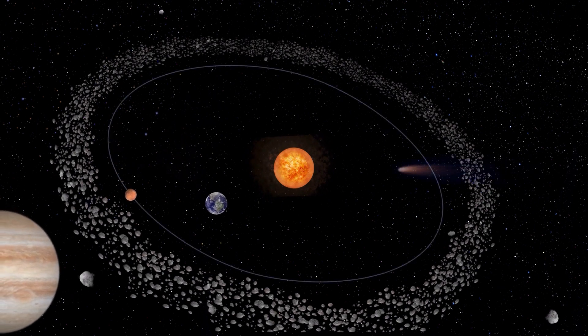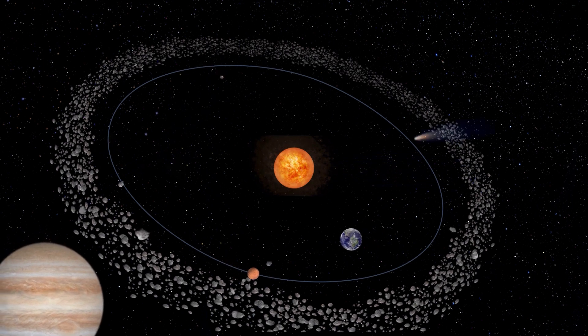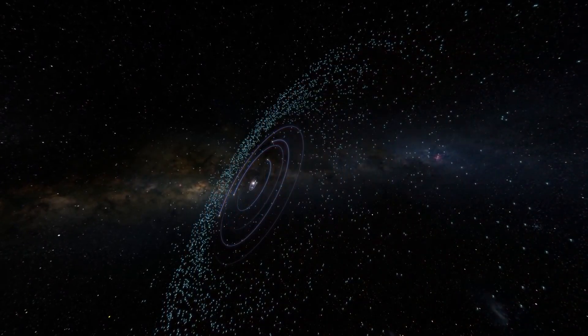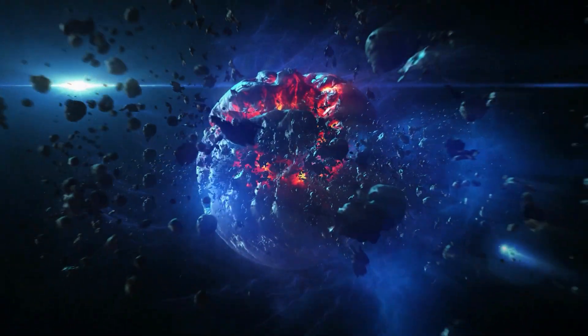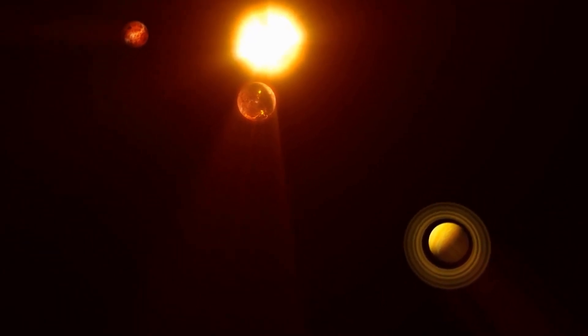Our solar system is filled with a multitude of asteroids and small, rocky bodies, each with its unique composition and history. Some are ancient remnants from the early solar system, while others are fragments from collisions of larger objects. Regardless of their origin, each of these small bodies holds valuable information about the formation and evolution of our solar system.